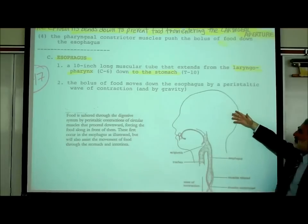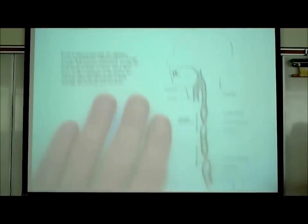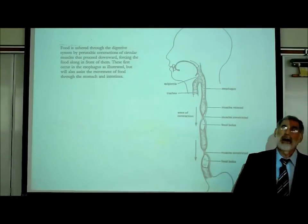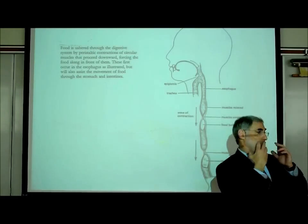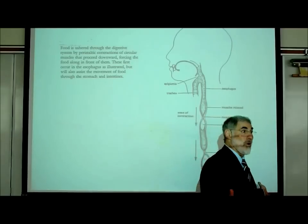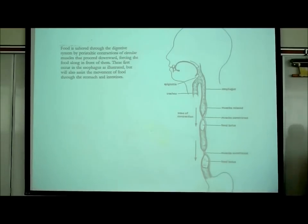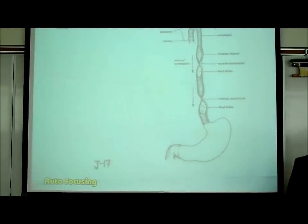The bolus of food moves down the esophagus by a peristaltic wave of contraction. You might think gravity would just pull the food down, but our body doesn't rely on gravity. You can put water in your mouth, stand upside down on your head, and still swallow - it will still go to your stomach. So it is literally peristaltic contraction pushing that food or drink to your stomach.